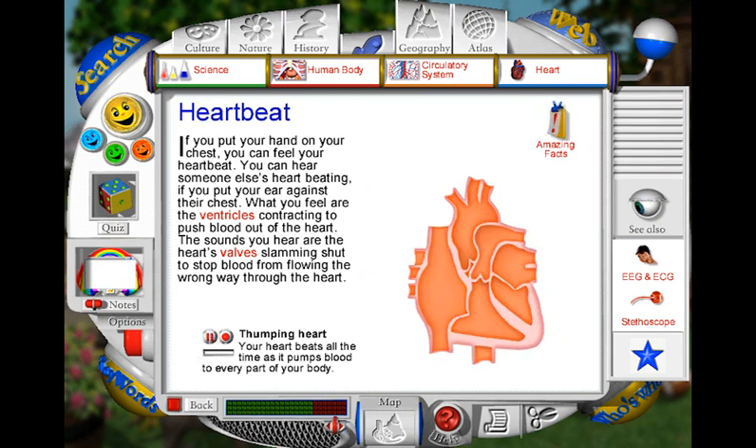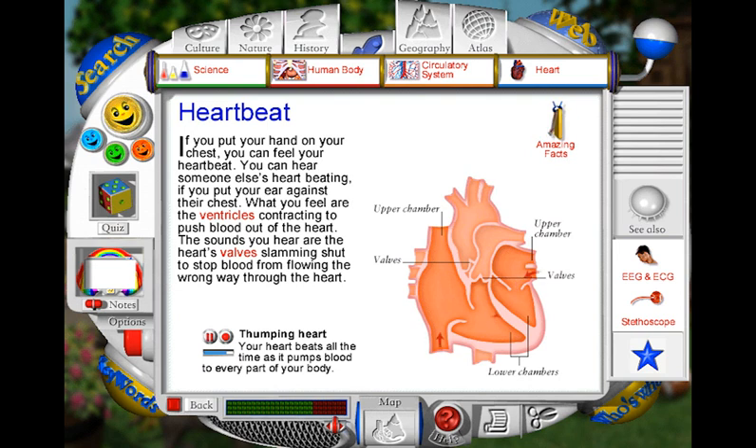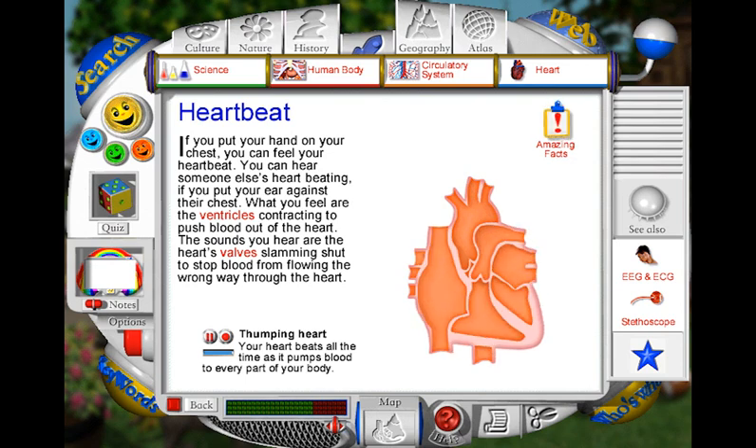Your heart beats, or pumps, about once every second. Each beat sends blood surging through your body. As the blood enters the heart, it flows through the upper chambers and into the lower chambers. When the lower chambers are full of blood, they squeeze inwards to push the blood out of the heart. This squeezing also closes two flaps called valves. The closing of these valves makes the first loud 'lub' sound. As the blood leaves the heart, a second set of valves slams shut to stop any blood flowing back. This closing makes the second sharper 'dup' sound.